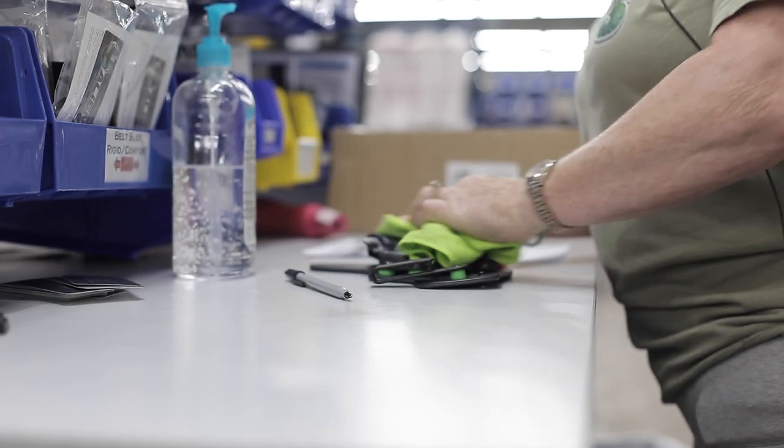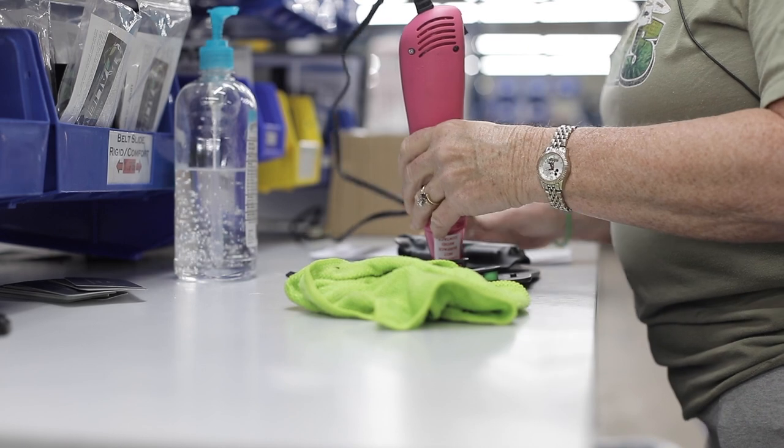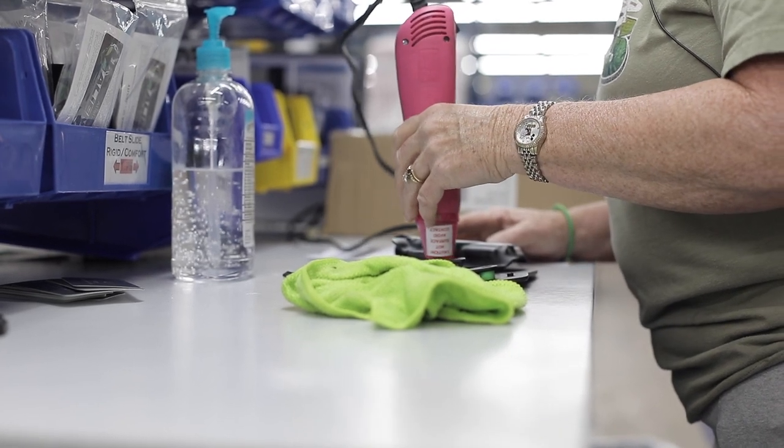If it needs additional items on it, I add to it, and then I package it and get it ready for shipping. It's important to have a quality person on the line because then I make sure that the customer gets exactly what they ordered and everything is in tip-top shape.